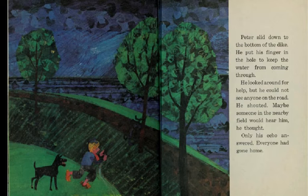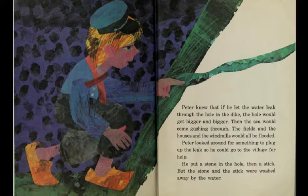He looked around for help, but he could not see anyone on the road. He shouted. Maybe someone in the nearby field would hear him, he thought. Only his echo answered. Everyone had gone home. Peter knew that if he let the water leak through the hole in the dike, the hole would get bigger and bigger, and the sea would come gushing through. The fields and the houses and the windmills would all be flooded. Peter looked around for something to plug up the leak so he could go to the village for help. He put a stone in the hole, then a stick, but the stone and the stick were washed away by the water.